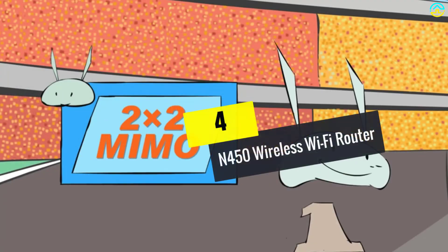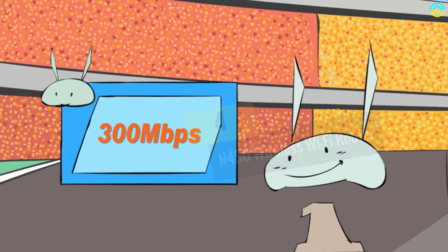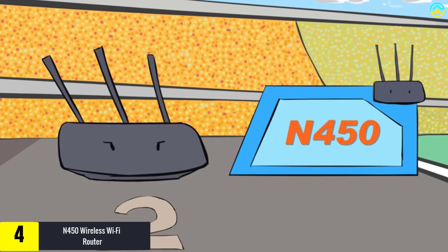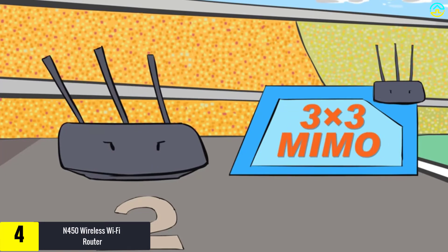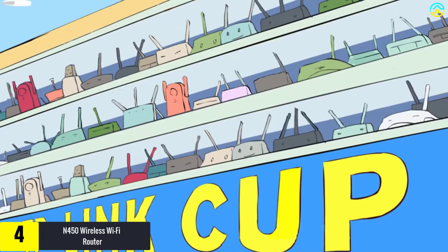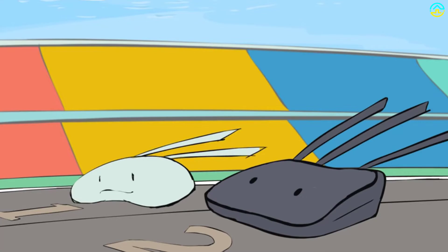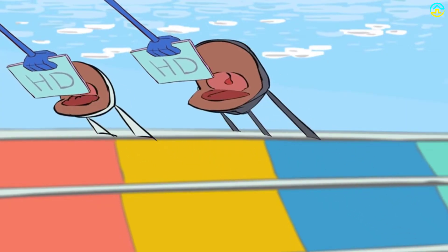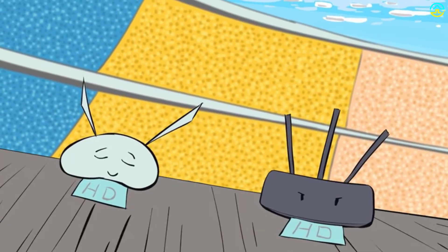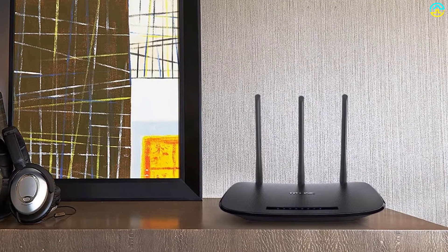Moving on at number 4, we have the N450 Wireless Wi-Fi Router. This wireless Wi-Fi router will improve your internet connectivity as well as coverage. It is suitable for 802.11n technology and works up to 15 times faster than other options. The gadget's end speed can reach as high as 450 megabits per second and will improve HD video streaming, online gaming, VoIP, and much more. To boost the signal and coverage, it has three antennas, while the friendly interface enhances operation.